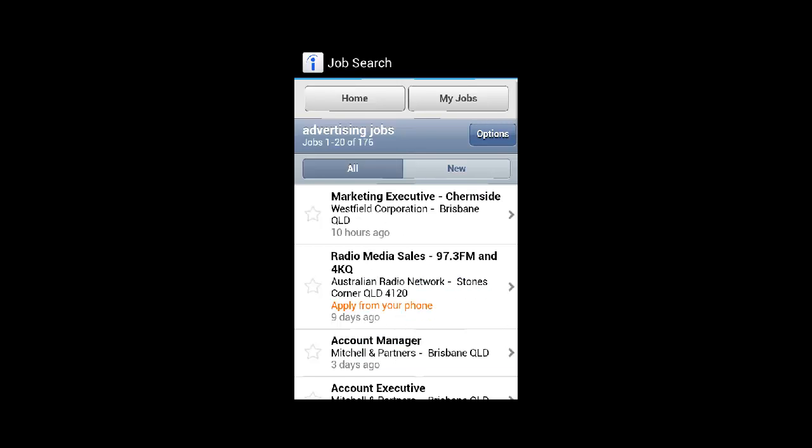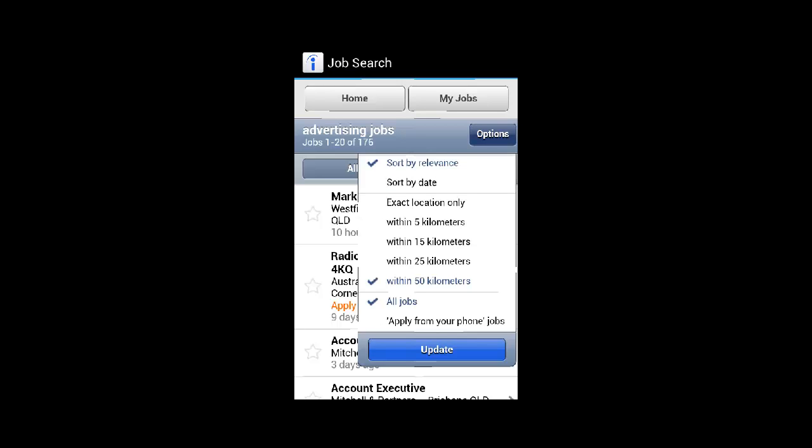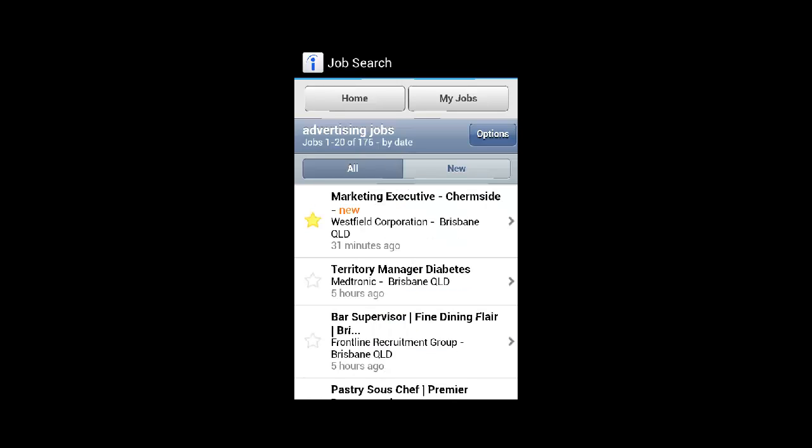Once this is registered, you are shown a list of job prospects according to your search criteria, which you can then sort by date, relevance, or even to identify prospects within 5km of your current location. The best part about the Indeed application is its ability to show you how many new jobs have become available in your allocated fields since you last used it.